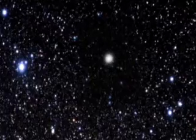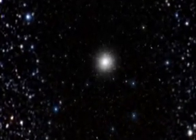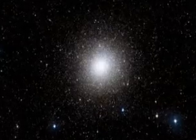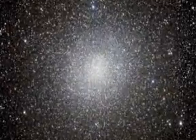Omega Centauri has several characteristics that distinguish it from other globular clusters. It rotates faster, its shape is highly flattened, and it consists of several generations of stars. Moreover, Omega Centauri is about 10 times as massive as other big globular clusters.